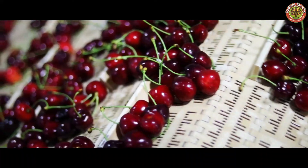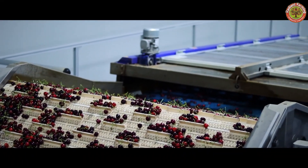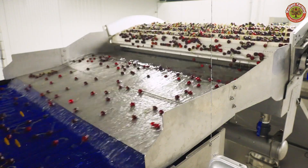The cherries that meet the highest standards are carefully packaged in boxes or specialized packaging to ensure the fruit reaches consumers in the best quality.